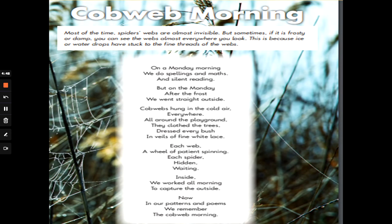Now sometimes you might have something like this, which is a poem. Let's read it together. Cobweb Morning. Most of the time, spiders' webs are almost invisible. But sometimes, if it is frosty or damp, you can see the webs almost everywhere you look. This is because ice or water drops have stuck to the fine threads of the webs. On a Monday morning, we do spellings and maths and silent reading. But on the Monday after the frost, we went straight outside. Cobwebs hung in the cold air, everywhere. All around the playground, they clothed the trees, dressed every bush in veils of fine white lace. Each web, a wheel of patience spinning. Each spider, hidden, waiting. Inside, we worked all morning to capture the outside. Now, in our patterns and poems, we remember the cobweb morning.